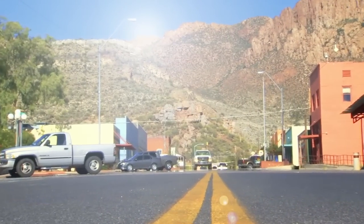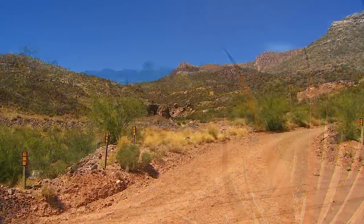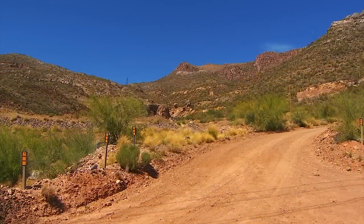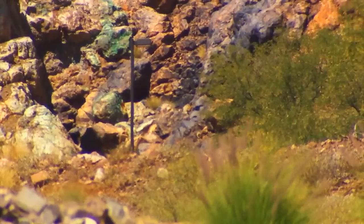Main Street, Superior, Arizona. Mining is the backbone of this town. This is the spot where it all began more than a hundred years ago. Green stains from leaching copper still visible.